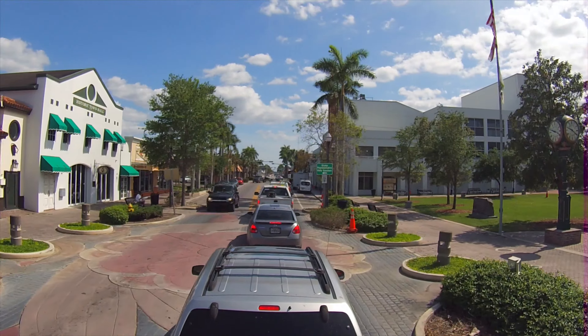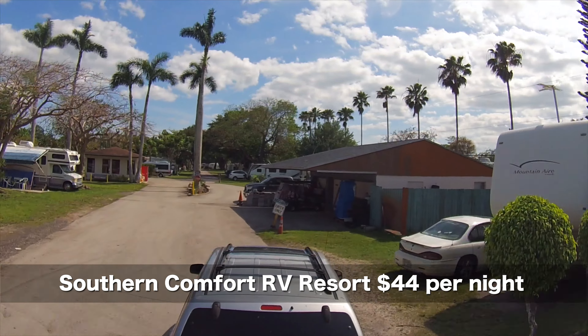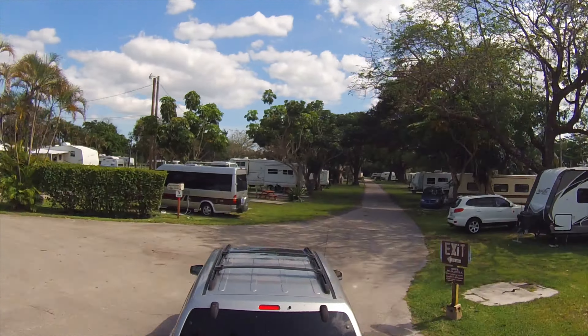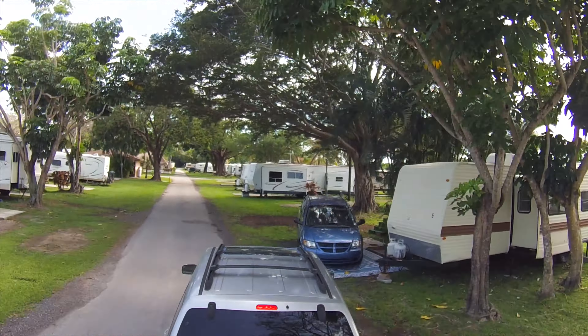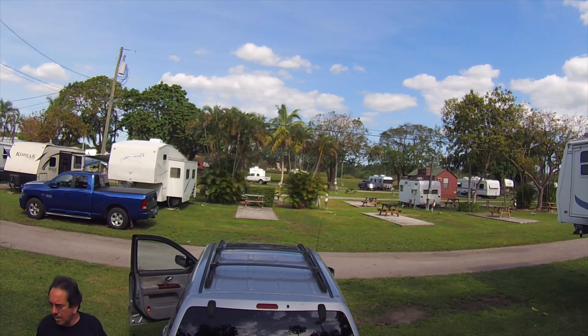Onward we go. Eventually, we arrive at the Southern Comfort RV Resort, and I almost miss the entrance. This will be our home for the next two days. Let me go and check in — I think we got a nice pull-through, full hook-up site right here near the entrance.